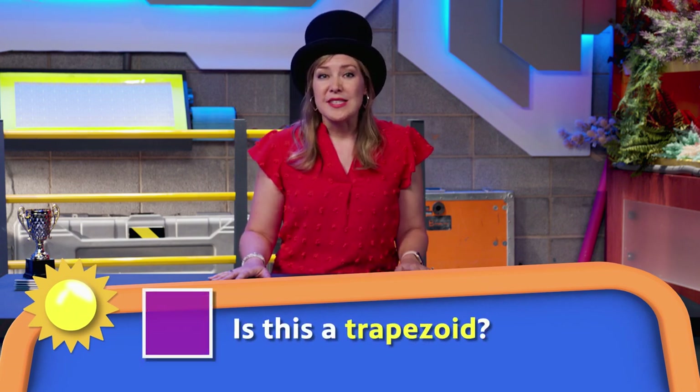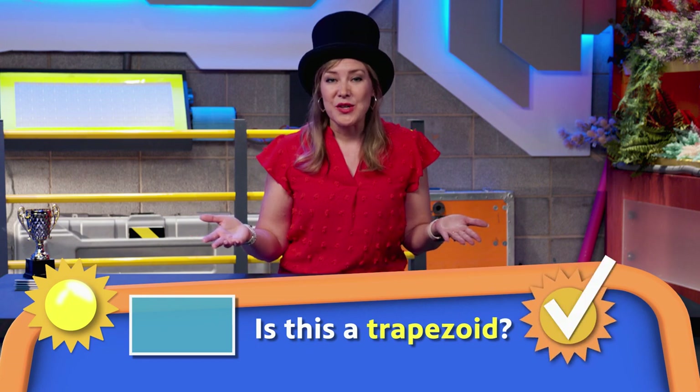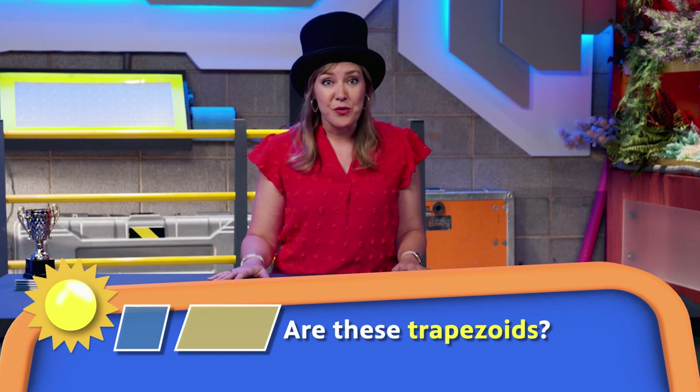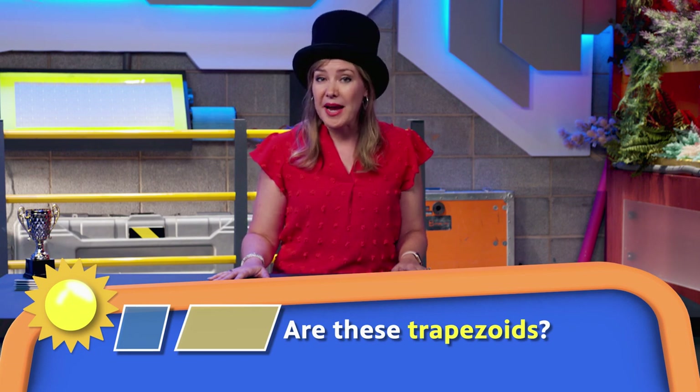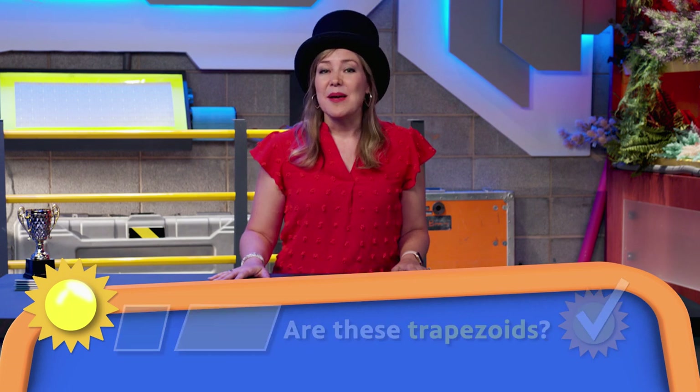The square has four sides with at least one pair of parallel sides. The rectangle — it's a trapezoid too. Now, let's talk about the rhombus and the parallelogram. Do they have four sides with at least one pair of parallel sides? Yes, they do. Sometimes when shapes share attributes or characteristics, it's almost like they all have the same parent shape. So all of these shapes are trapezoids — they just have other special features that make them unique.